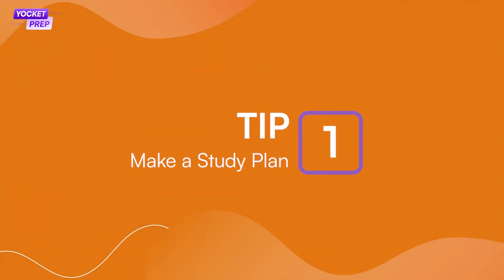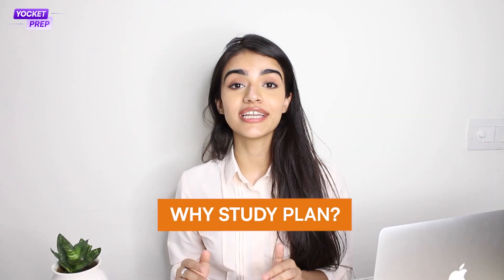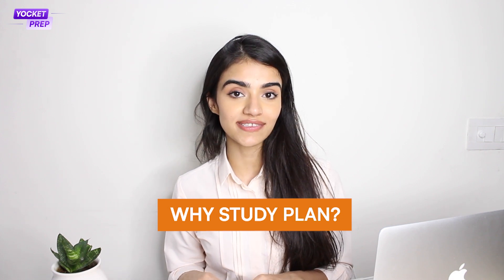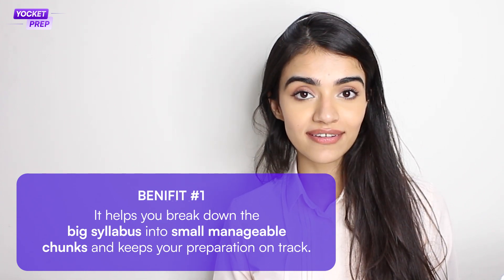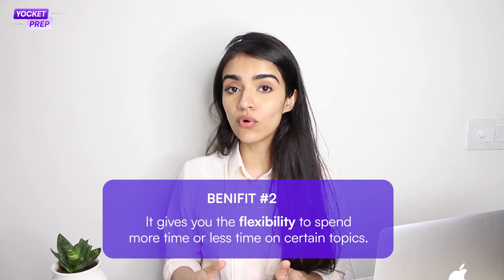Now that you know the different kinds of questions waiting to test you on the GRE, how should you start preparing? Number one: make a study plan. The GRE Quant syllabus can look a little daunting at first, especially if you're a working professional with only a few hours every day for preparation. A well-designed study plan can be very useful. It helps you break down the big syllabus into small manageable chunks and gives you flexibility to spend more or less time on certain topics. For example, if you find yourself struggling with geometry, you can allocate more time to it and complete the rest in less time.